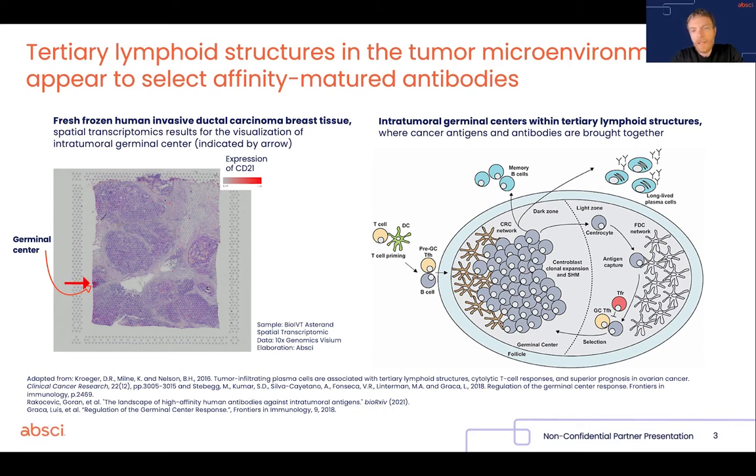Now, those are essentially biological machines which are evolved to select and identify high-affinity antibodies, presumably against local antigens in the tumoral microenvironment.